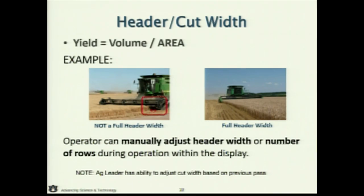Remember: yield is volume per area. If you're taking a full header and you've told the display you're taking a full header, you're doing the best you can. If you're not taking a full header but haven't changed the setting, that yield calculation is inflated. Here in the U.S., it's generally the operator's responsibility to input the correct width. There are some sensors (CLAAS in particular) that can monitor this automatically. But if you don't change it when you should, your yield estimates are incorrect — and that can have a huge impact.